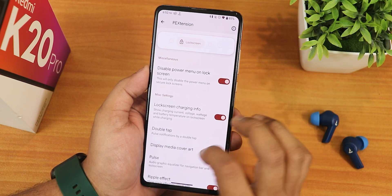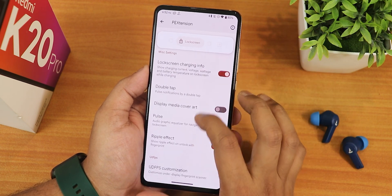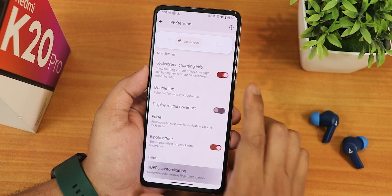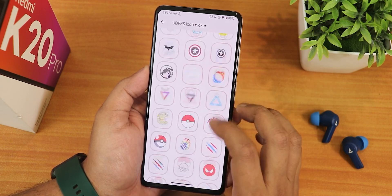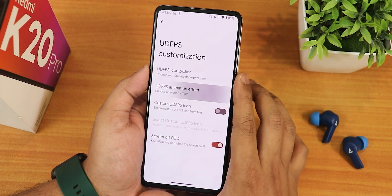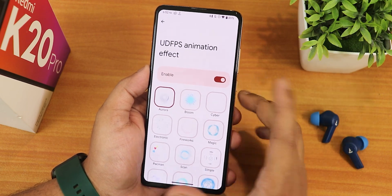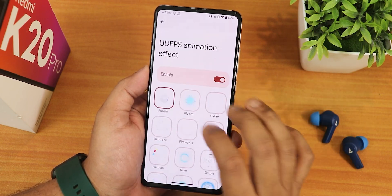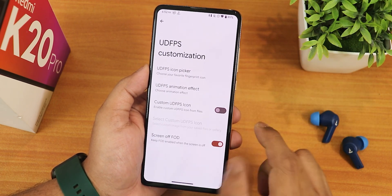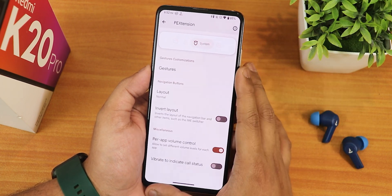In lock screen customization we have options to disable the power menu on lock screen, lock screen charging info, double tap, and ambient display effect. There's display media cover art, ripple effect, and UDFPS customization with a plethora of icon picker options for the fingerprint scanner. There are also animations with many options, and you can set a custom UDFPS icon and screen FOD.